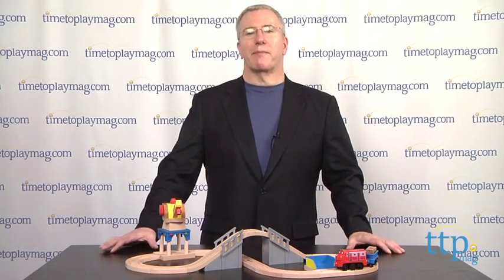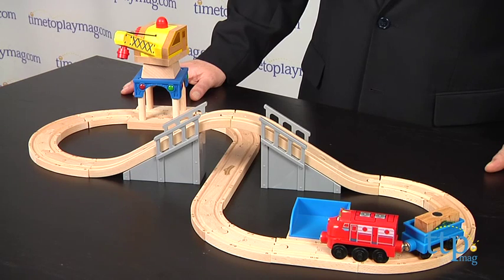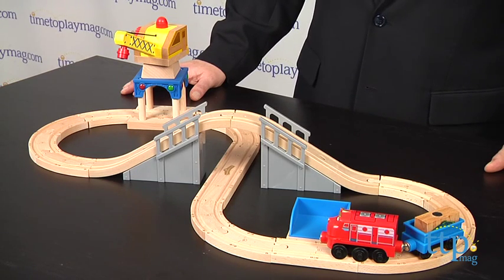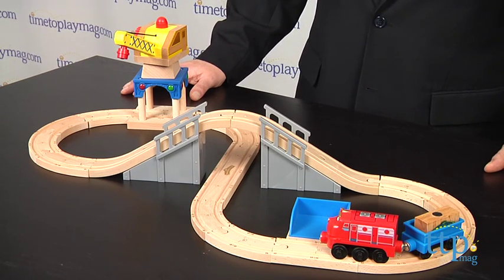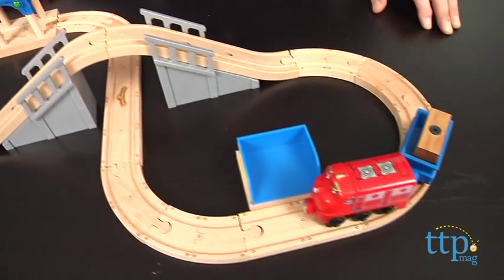Hi, it's Chris the Toy Guy from TimeToPlayMag.com and this is Wilson's Crane & Tunnel Figure 8 Set, part of the Chuggington Wooden Railway System from TOMI. This high quality wood train set has over 6 feet of track that kids can lay out any way they want, but TOMI suggests the Figure 8 as you see here.